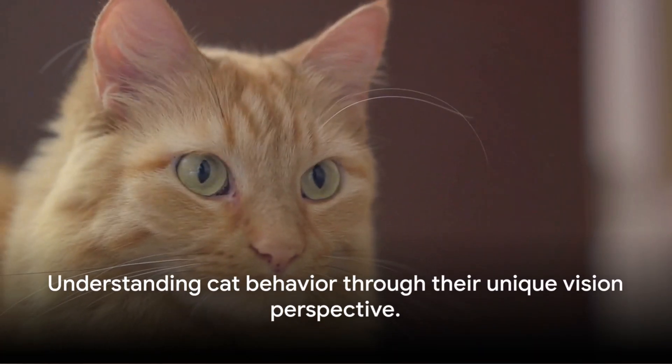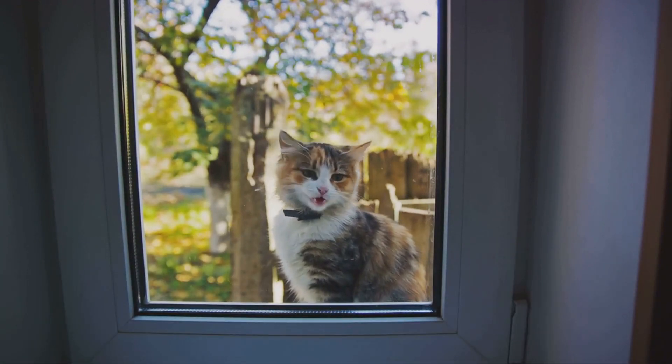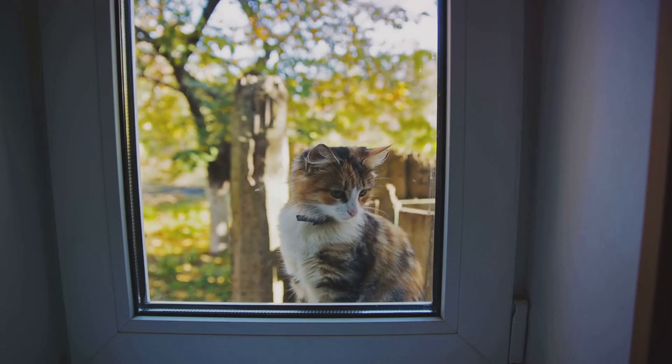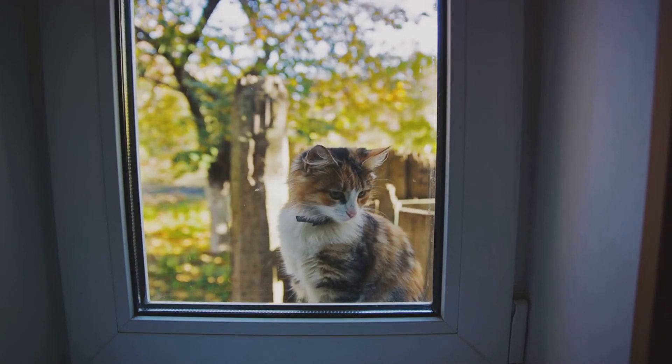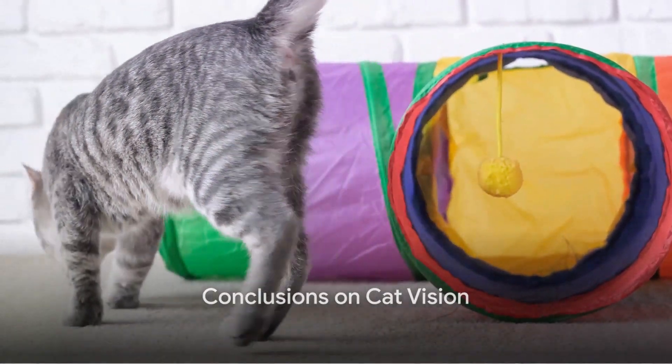Knowing how cats see the world can help us understand why they act the way they do. So the next time you find yourself puzzled by your cat's behavior, remember — they're not just being capricious. They're responding to a world that looks quite different from ours. So, can cats see colors? The answer is not as straightforward as you might think.